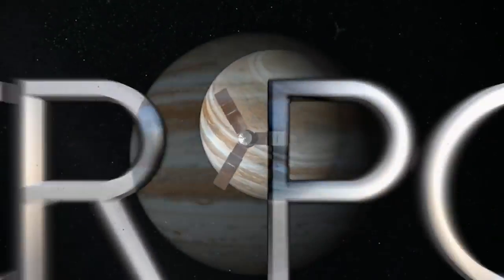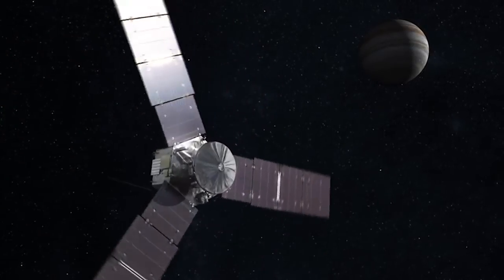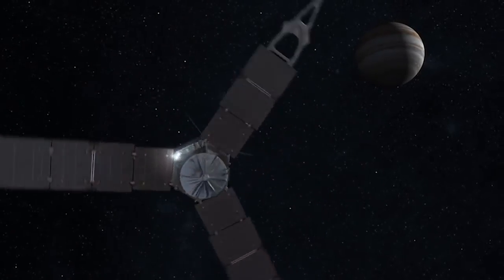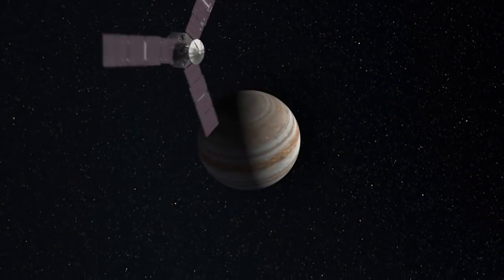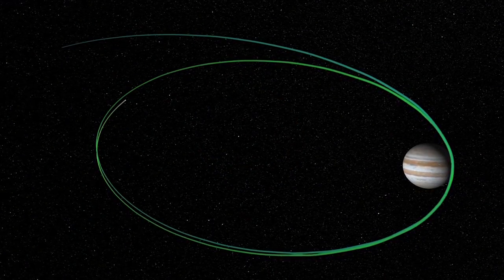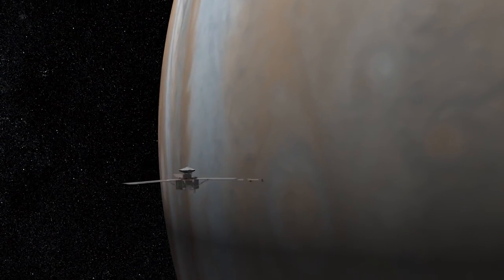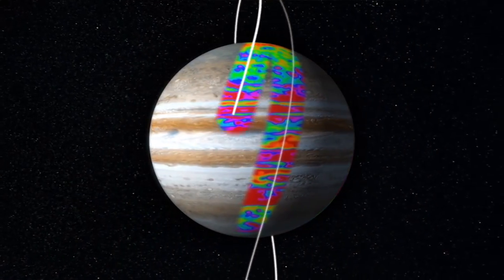Juno is the fastest spacecraft ever to venture into the outer solar system. It's the first to orbit pole to pole about Jupiter, and it's the most heavily shielded spacecraft that we've ever launched. The mission is designed to basically wrap Jupiter in a dense net of observations, completely covering the sphere. To do that we need a polar orbit, one that passes over the North Pole, along a line of longitude, and over the South Pole. When we do this over the 37 orbits of the nominal mission, we've got orbits separated in longitude by about every 12 degrees, so we completely cover the sphere.